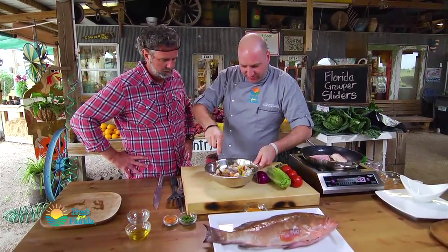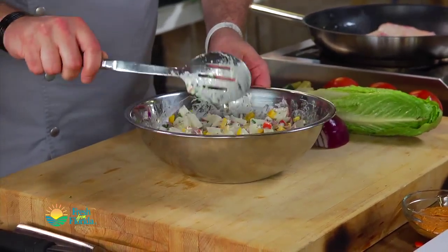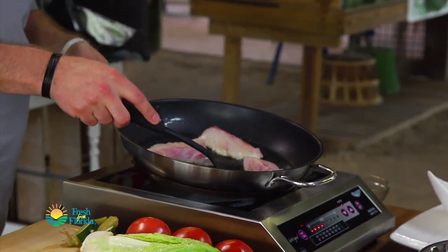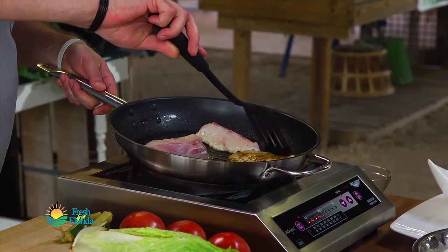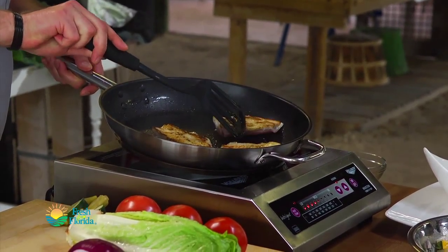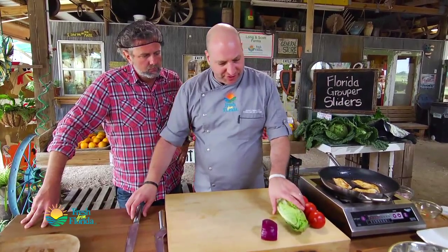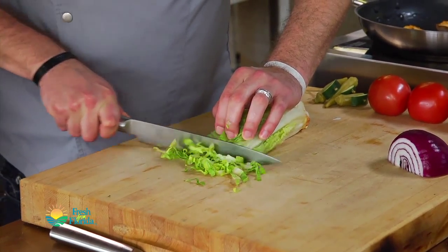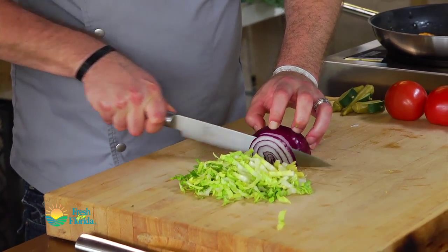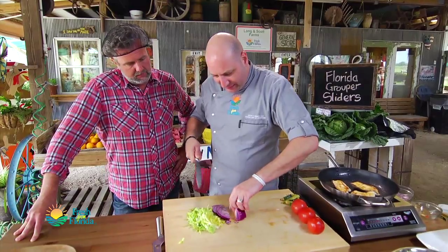We're just going to stir this around — looks just right. Set that aside. Time to flip our grouper pieces — nice and golden brown. Now we can get our sandwich toppings ready. I like my lettuce nice and shredded, and we'll do a little bit of thin-sliced red onion as well.